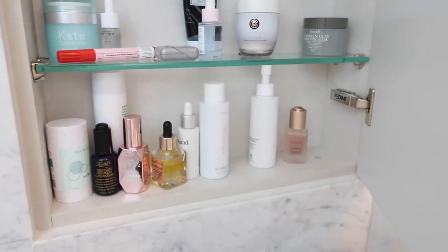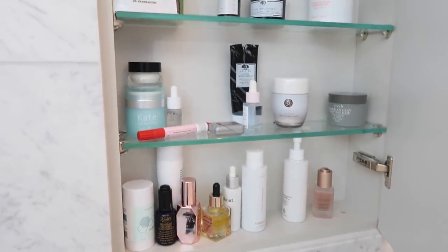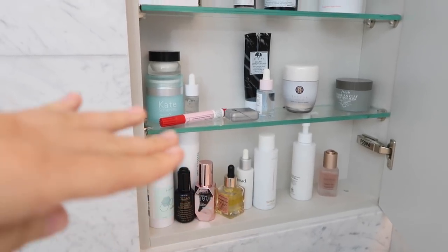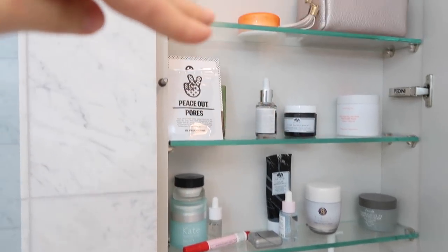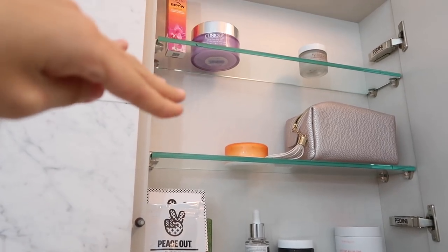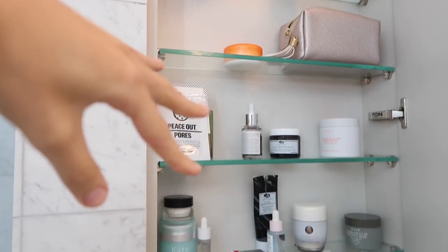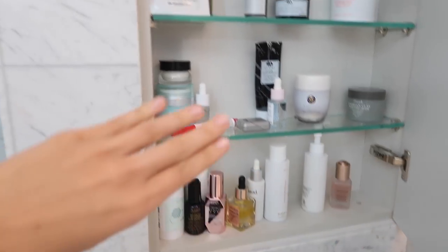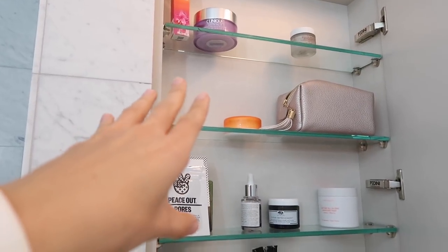Here is my current bathroom cabinet — this is what it looks like right now. Nothing is really organized; it's all just kind of all over the place. When I first moved in this was pretty organized, but then it just kind of turned into what it is now. I'm going to organize all of this and then add in some things that I'm going to be using for the fall and winter.